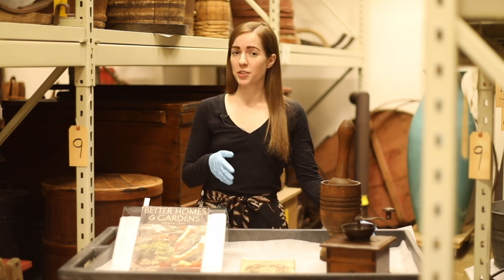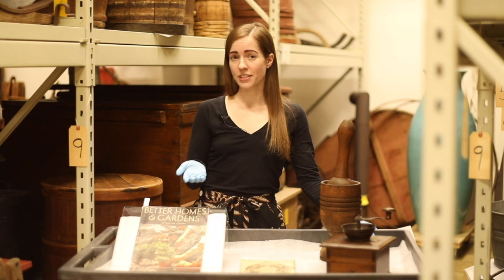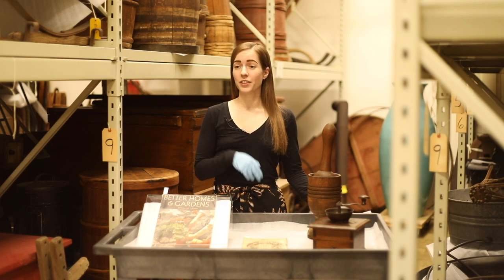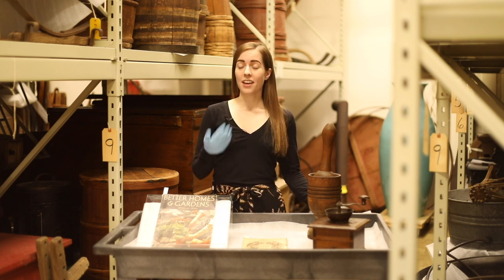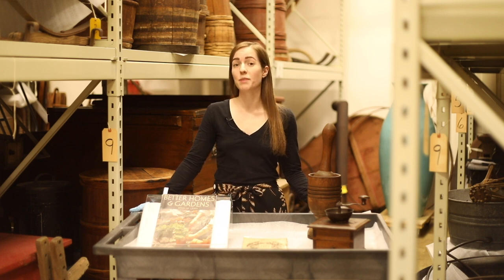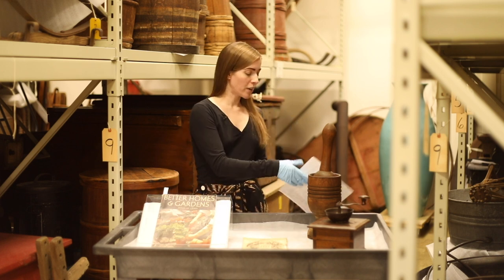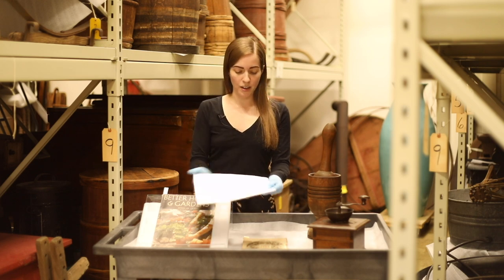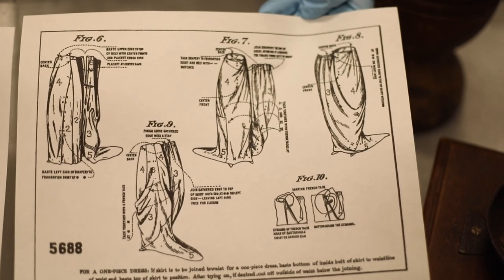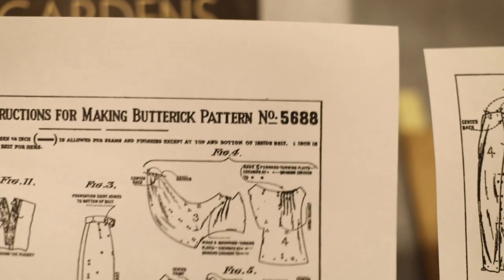Although Madame Demarest is the inventor of the tissue paper pattern design, she unfortunately never patented her design. So in 1863, a man named Ebenezer Buttrick actually stole her idea and patented it, and within the next decade or so she went out of business because he became the big name in home fashion patterns. I have an illustration here — not of his patent, but of one of the patterns he designed — and you can see how complicated it was, but it really allowed women to make all this great clothing at home.